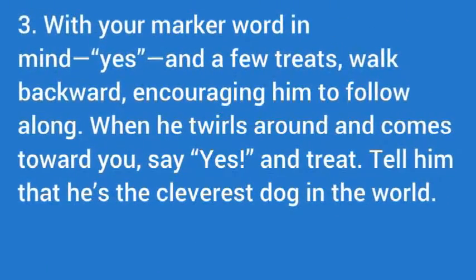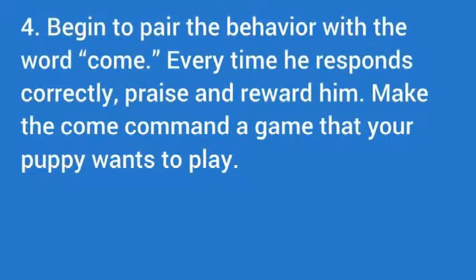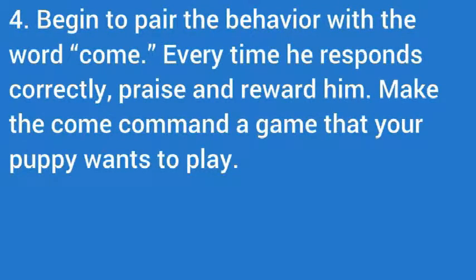With your marker word in mind — yes — and a few treats, walk backward. Begin to pair the behavior with the word come. Every time he responds correctly, praise and reward him.